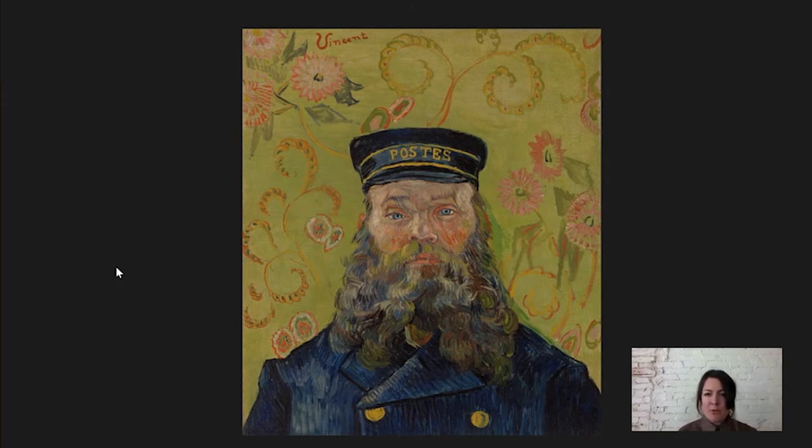His job working at the post office is proudly announced on the hat. And just look at the way that Roulin is looking at you. It's a humble subject, but he is certainly not shying away. He is confident; he is staring, meeting your gaze. But it's not confrontational — it's kind of warm. And I think, knowing about the relationship between Van Gogh and Roulin, you can feel the friendship, you can feel the warmth in this painting.